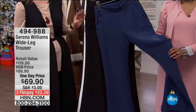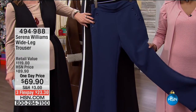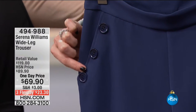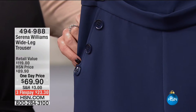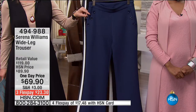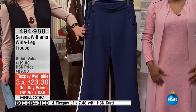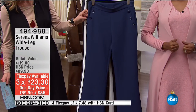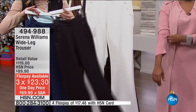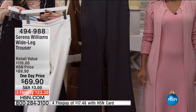Now this is a real fun pant — this is the wide-leg trouser. You're seeing this detail a lot in fashion magazines with all the buttons, kind of going back to that sailor-type look. $69.90 is our very special price for today only, and with three flex pays you can get this at $23.30. Really nice neutral colors: classic Navy, black, cream or winter white which is really chic, and charcoal gray.